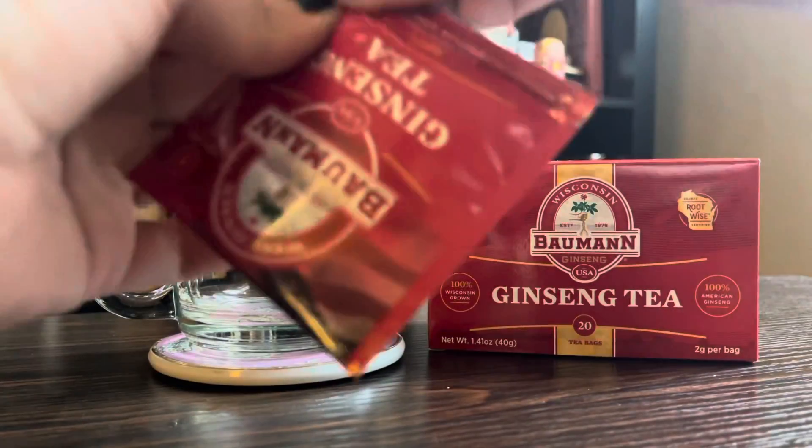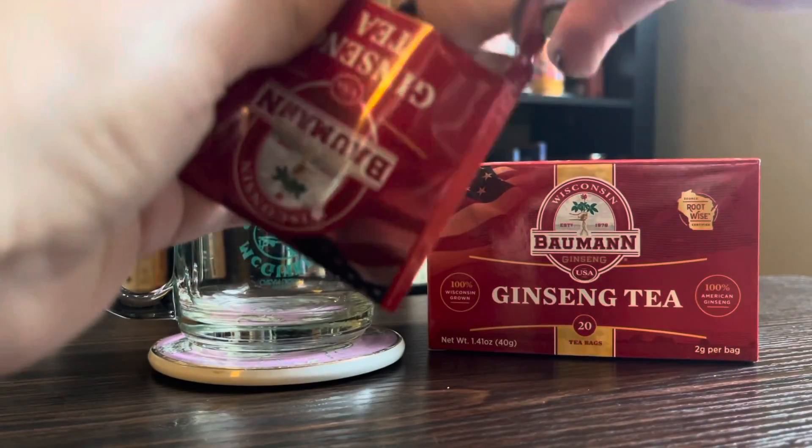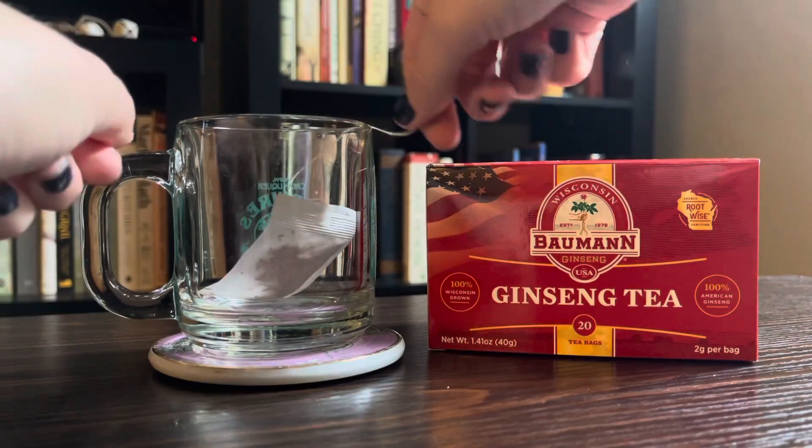I ended up getting a box of Bauman ginseng tea to try out. They've been growing ginseng in Wisconsin since 1978, and I thought it seemed like a great choice to go with.